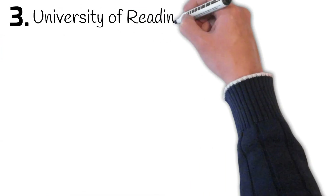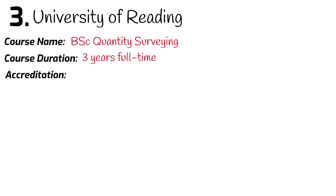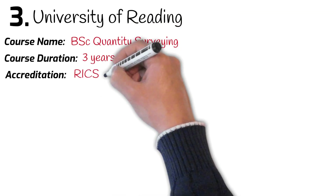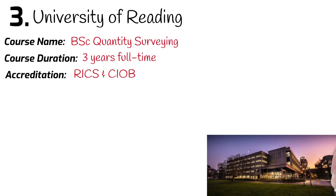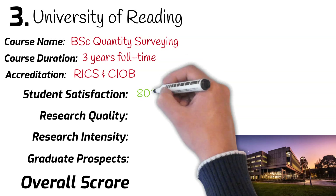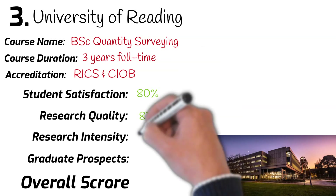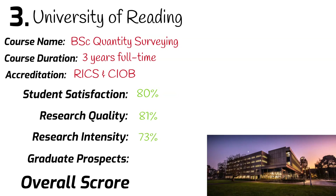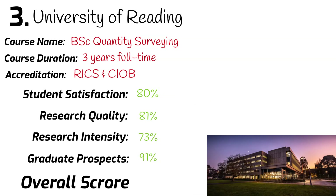Number 3: University of Reading. BSc Quantity Surveying. Course duration: 3 years full time. This course is accredited by RICS and CIOB. Ranked 36th in the university league table. Student satisfaction: 80%. Research quality: 81%. Research intensity: 73%. Graduates securing a job after leaving university: 91%. Overall mark: 81%.